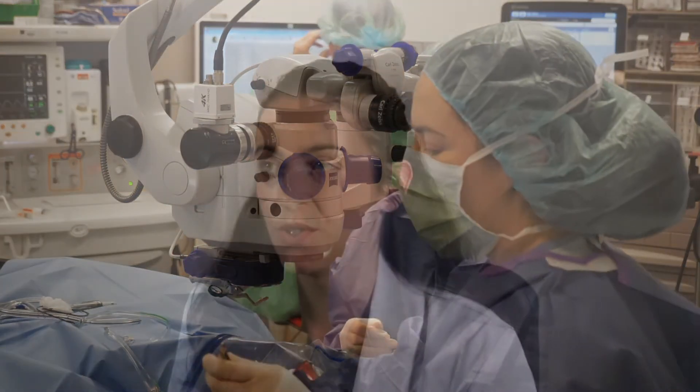The most important thing you can do for your vision if you are diabetic is to strictly control both your blood sugars and your blood pressure. If your diabetic retinopathy is advanced, I may suggest you see a diabetes specialist called an endocrinologist to help you manage the diabetes.